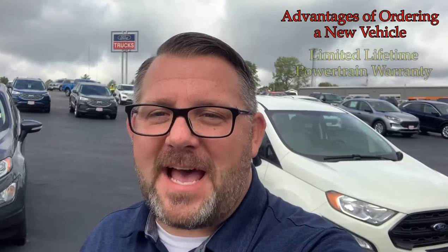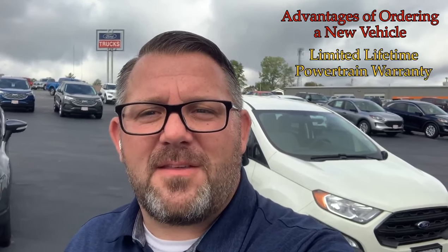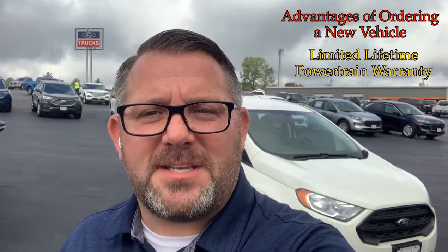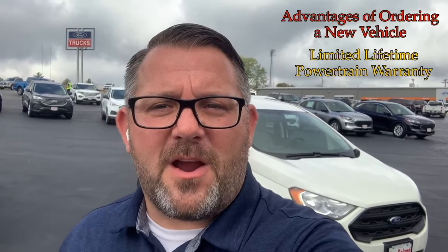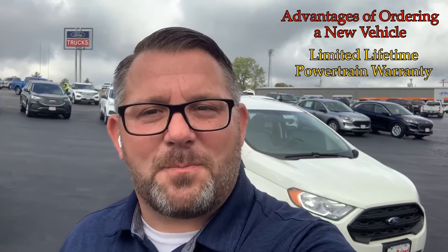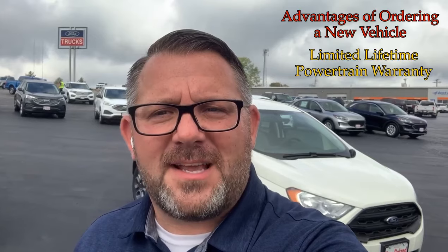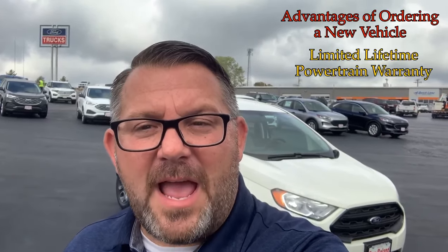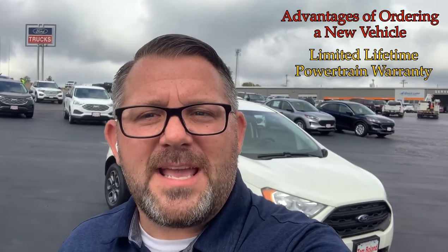One: you get a lifetime powertrain warranty included with the purchase of a brand new vehicle. A limited lifetime powertrain warranty provides peace of mind — as long as the repair of the vehicle doesn't cost more than the value of the vehicle, that repair will take place on that vehicle for the lifetime of that vehicle.